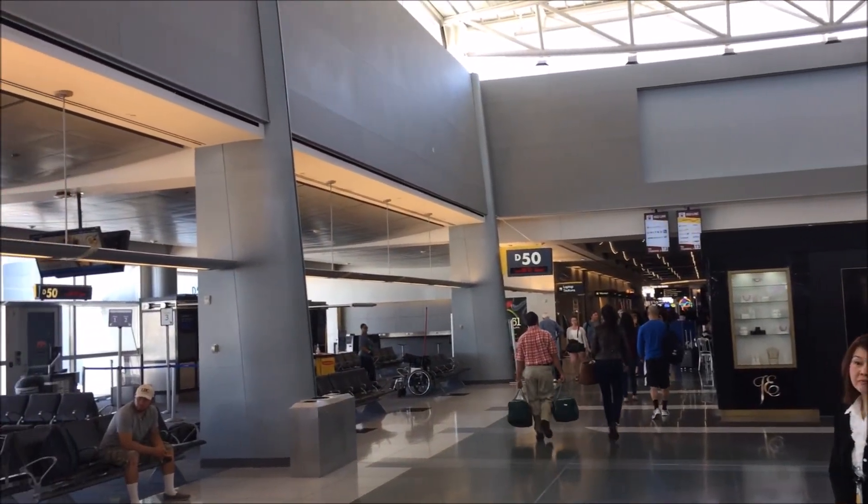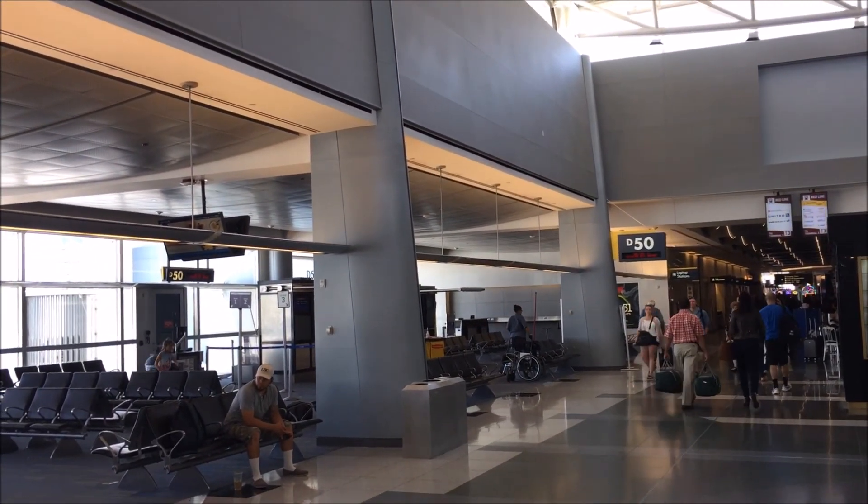So we spent four days in Vegas and didn't gamble a penny. Are you going to resist the temptation to gamble at the airport? Completely. Okay, thank you.